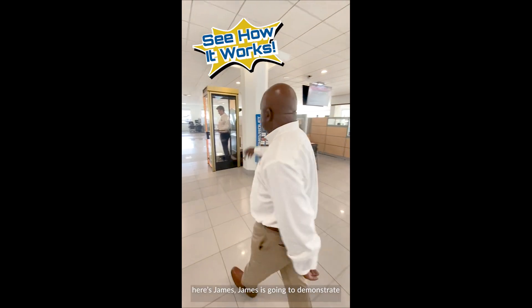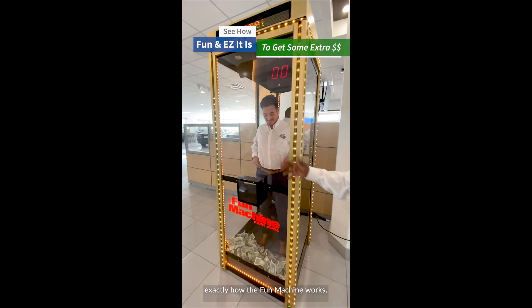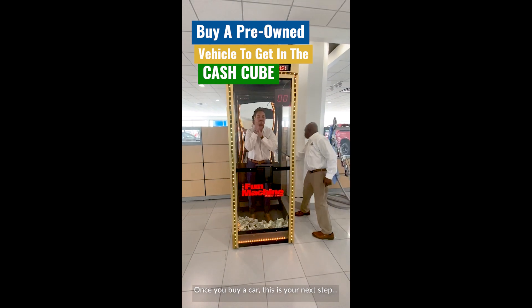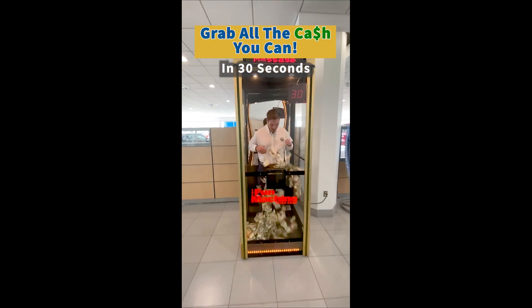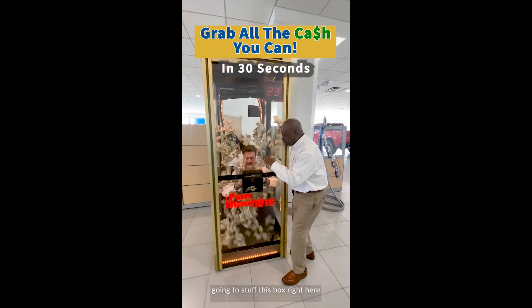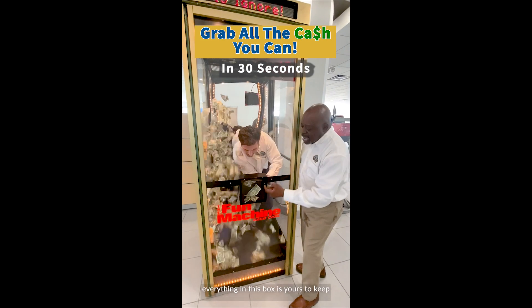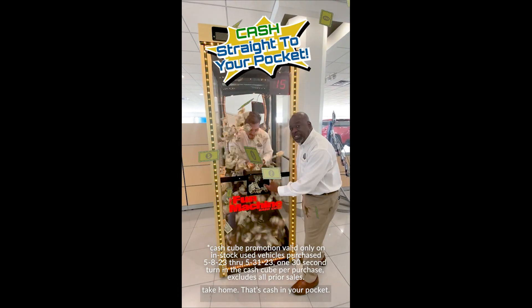This is how it works. Here's James — he's going to demonstrate exactly how the fun machine works. Once you buy a car, this is your next step. What you're going to do is get in the cash cube, grab every dollar you can find, and stop this box right here. When this 30-second clock is up, everything in this box is yours to keep. Take home — that's cash in your pocket.